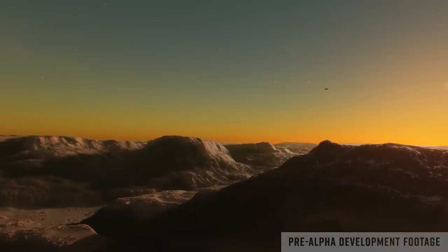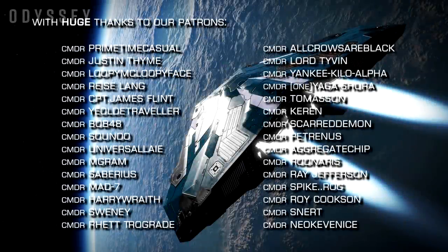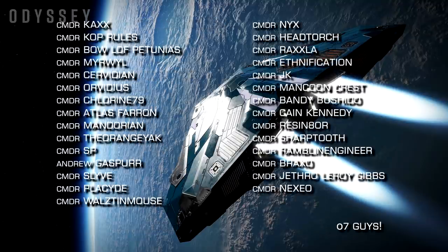The planetary tech in particular is looking stunning, and it's left me very keen to see and hear more. Thanks very much for watching — if you've enjoyed this video, remember to subscribe to the channel, and we very much look forward to seeing you next time.